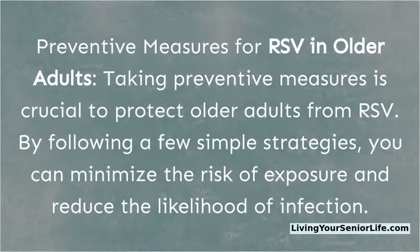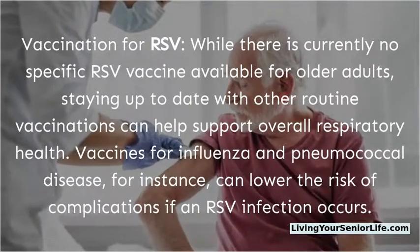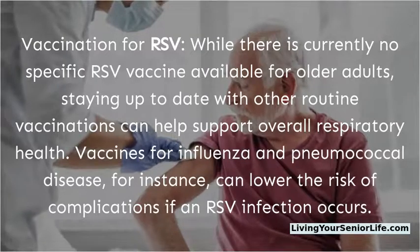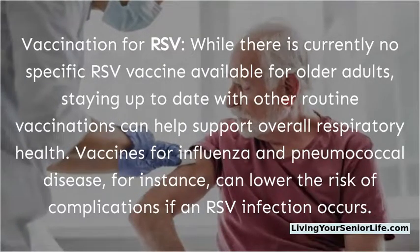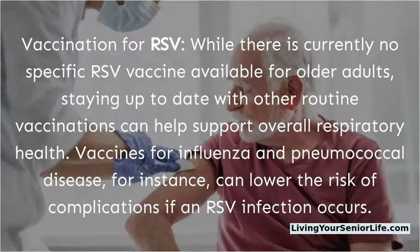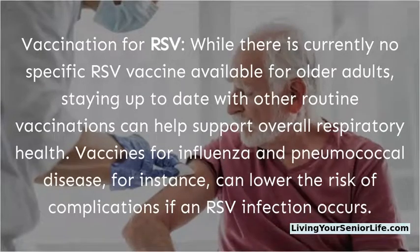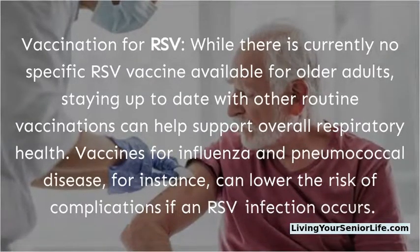Preventive measures for RSV in older adults. Taking preventive measures is crucial to protect older adults from RSV. By following a few simple strategies, you can minimize the risk of exposure and reduce the likelihood of infection. While there is currently no specific RSV vaccine available for older adults, staying up to date with other routine vaccinations can help support overall respiratory health. Vaccines for influenza and pneumococcal disease, for instance, can lower the risk of complications if an RSV infection occurs.